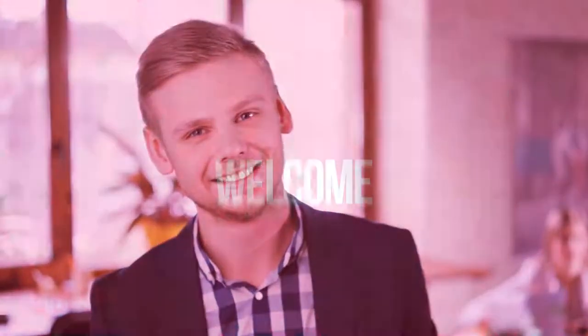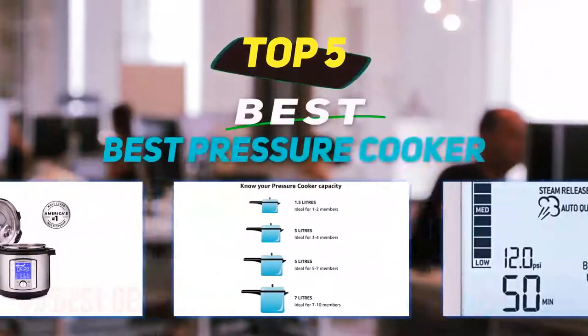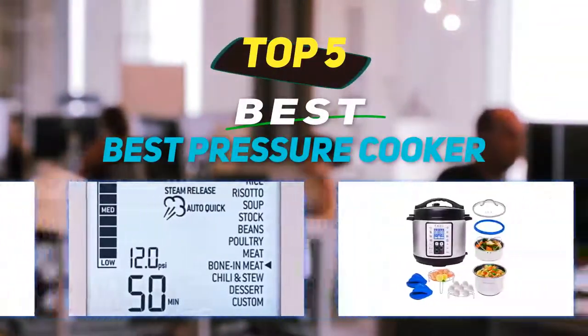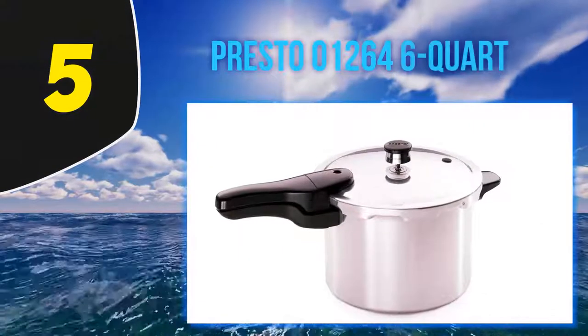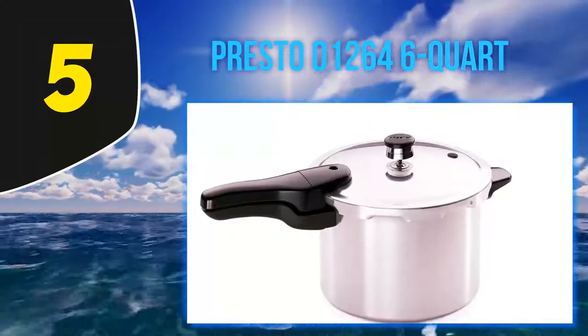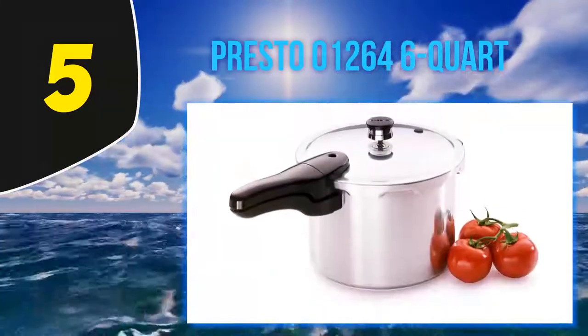Hey guys, welcome back to my channel. In this video I'm gonna talk about the top five best pressure cookers, starting at number five: the Presto 01264 6-quart.